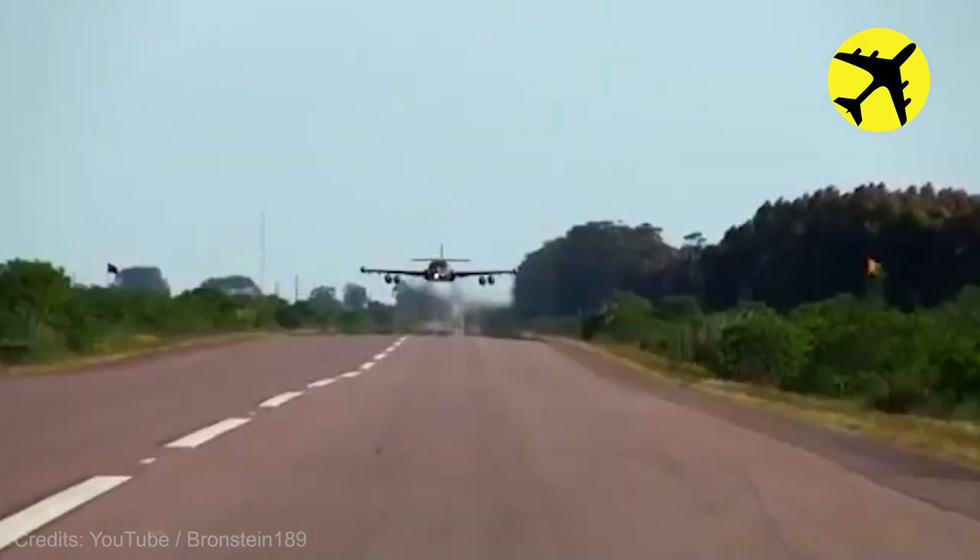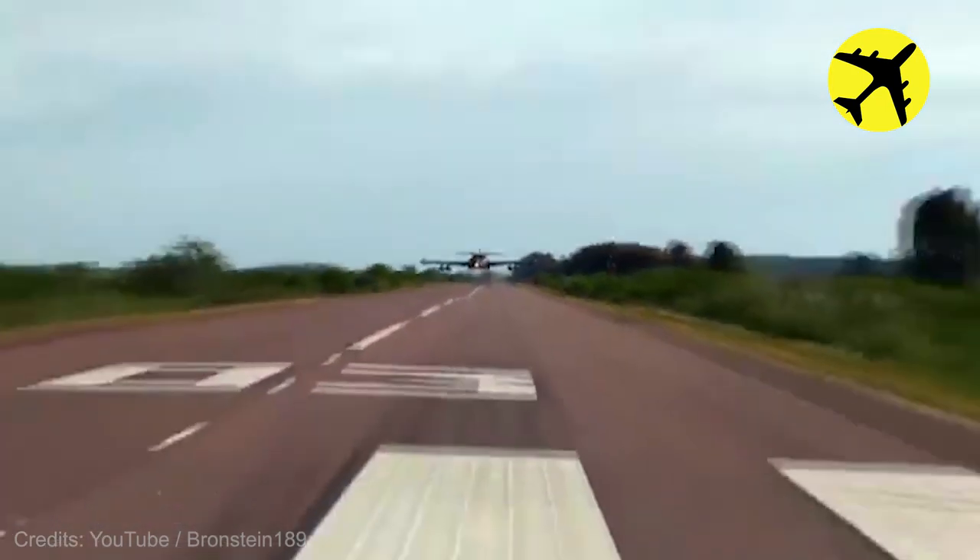This A-37B flying really close to the ground, filmed from below.